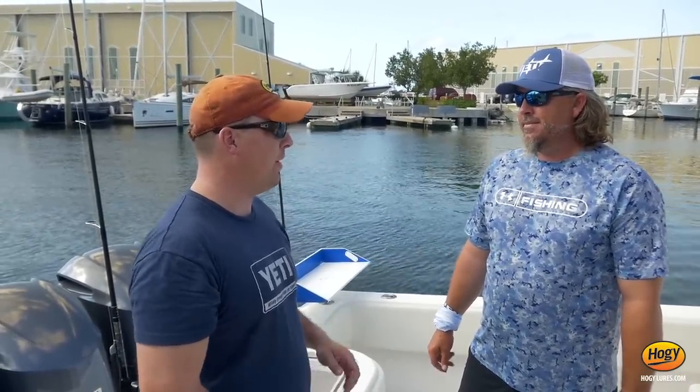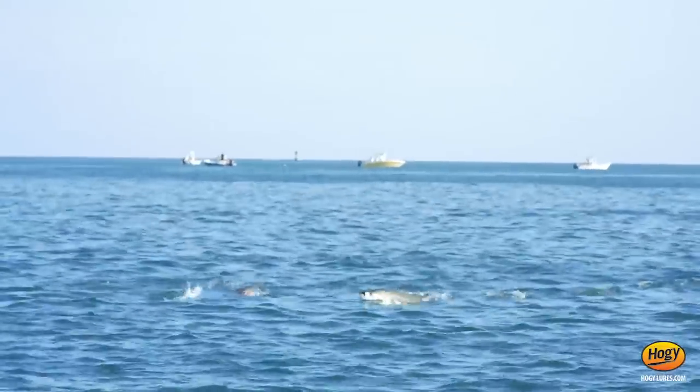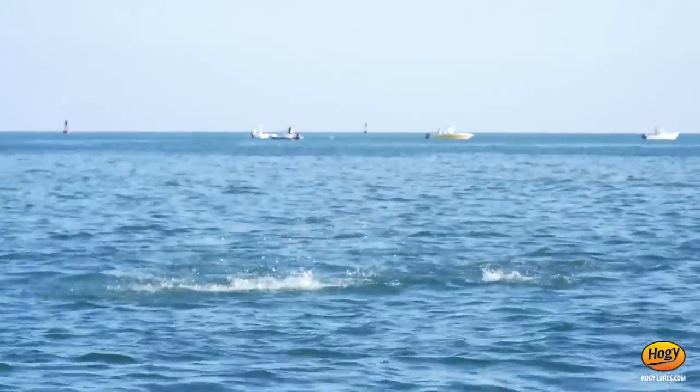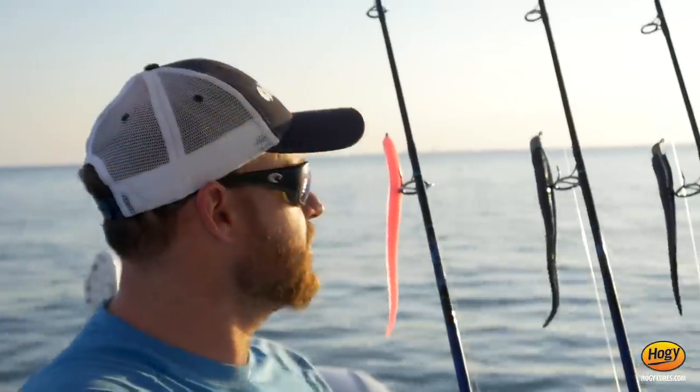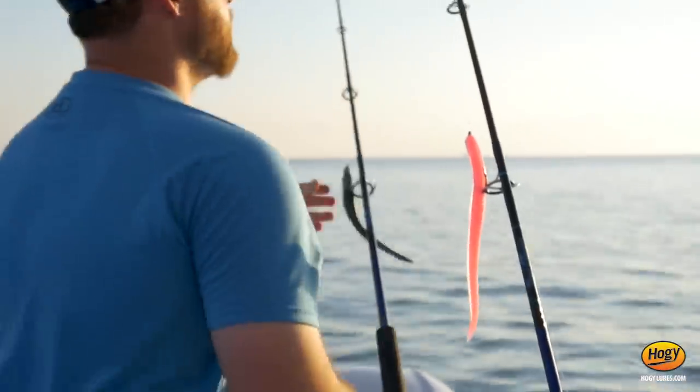So that presents a challenging time to be down here targeting these tarpon, but you get on these few little isolated pods of fish that are willing to feed. They're holding in obviously a different pattern than most people are accustomed to. And you find that throwing these big plastics kind of improves your game or the ability to target those fish?